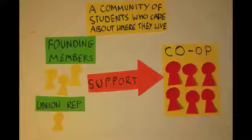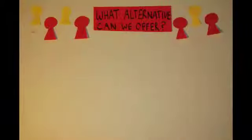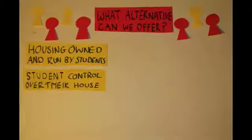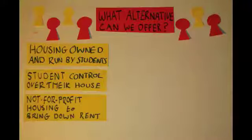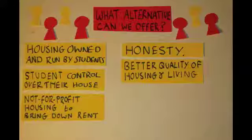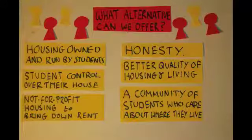In summary: current student housing provided by private landlords is often overpriced, poor quality and badly maintained. The alternatives we offer by working together are: housing owned and run by students, student control over their own house, not-for-profit housing to bring down rent, honesty, better quality of housing and living, and a community of students who care about where they live.